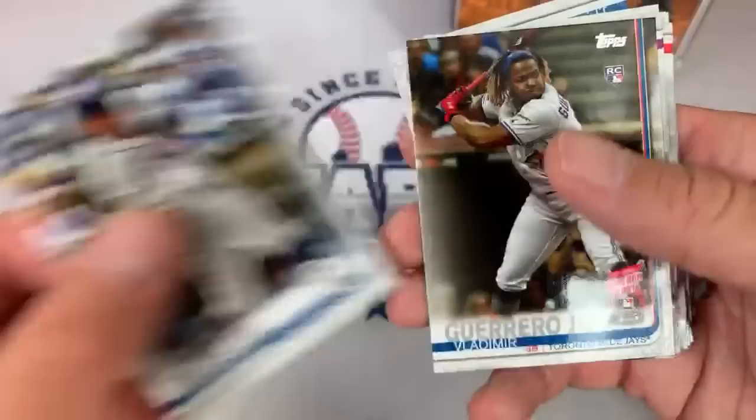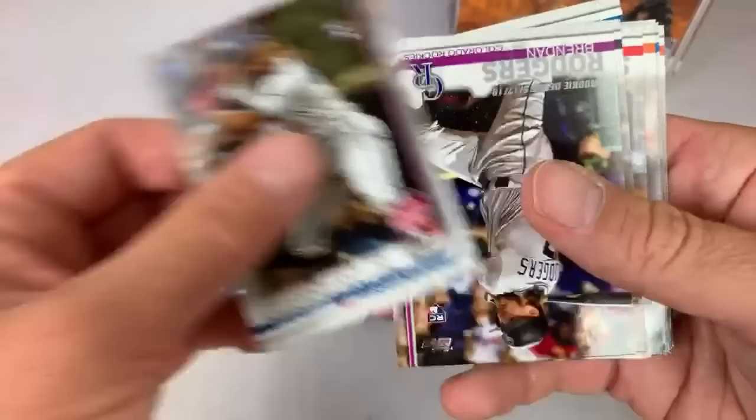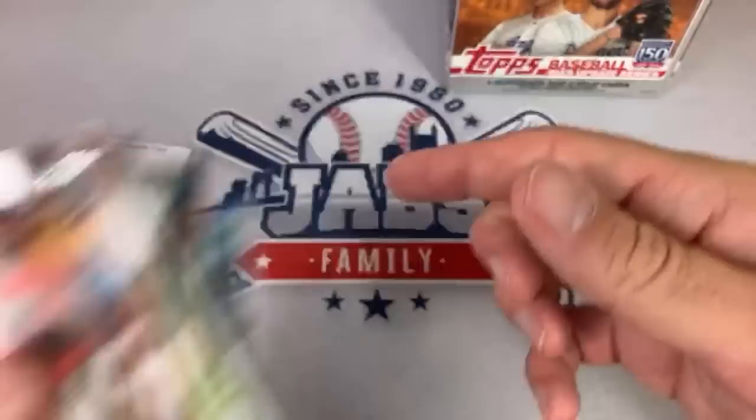AJ Pollock. How about a Tatis Jr. rookie debut? Very nice. Pretty good pack so far. Vladimir Guerrero Jr. rookie card — home run derby rookie. I love Topps Update. I wish I could still find this on the shelves at Walmart, but unfortunately I can't. Nick Senzel rookie card — used to be everywhere on the clearance bins, but now people have grabbed it all up. And JP Crawford. A pretty good first pack for Camille.